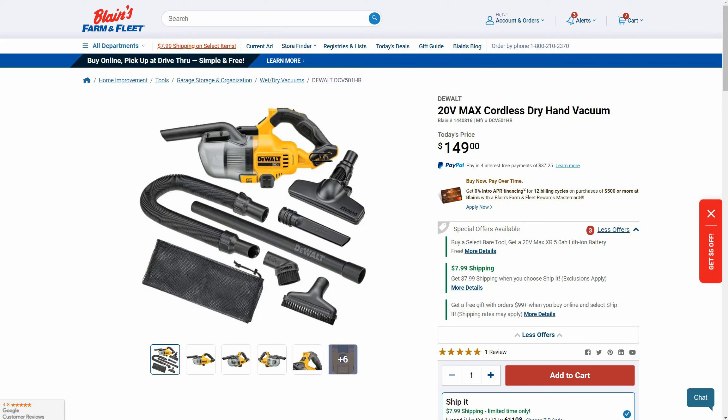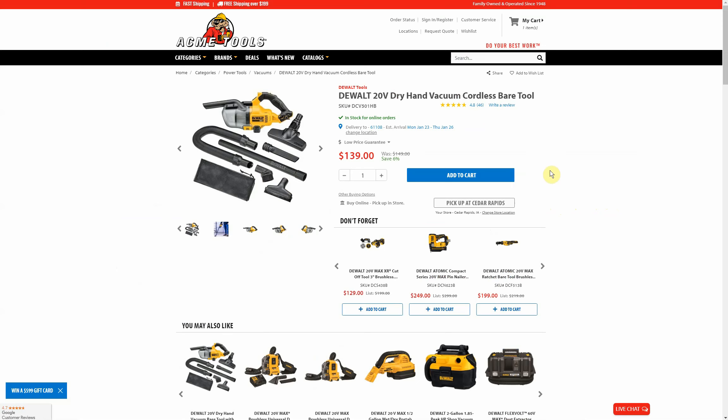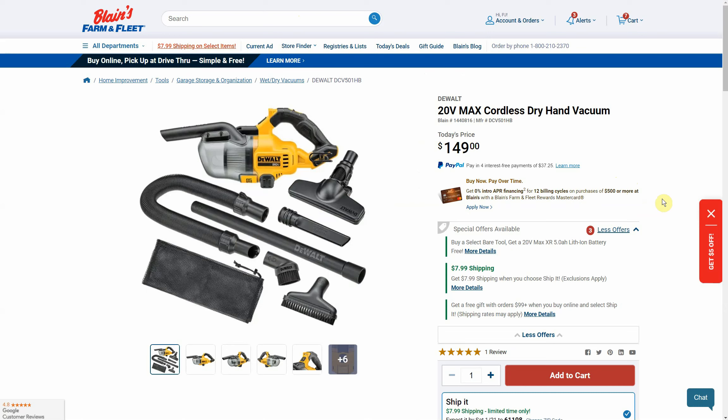Sticking with Farm & Fleet — the DeWalt 20V Max cordless dry hand vacuum. It's a bare tool at $149 but it comes with a free 5 amp hour battery. Again there's $7.99 flat rate shipping or buy online and pick up in store. Comparables: Home Depot $149 but no free battery, Acme Tools $139 — $10 cheaper — but still no free battery. Tool Nut $149, Lowe's $149, both no free battery. As far as I could tell, nobody else is giving you a 5 amp hour battery with this tool.